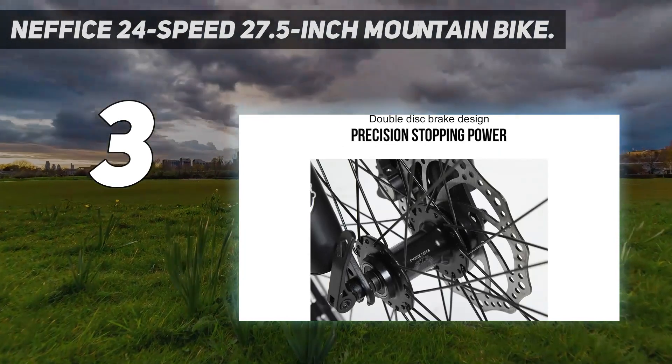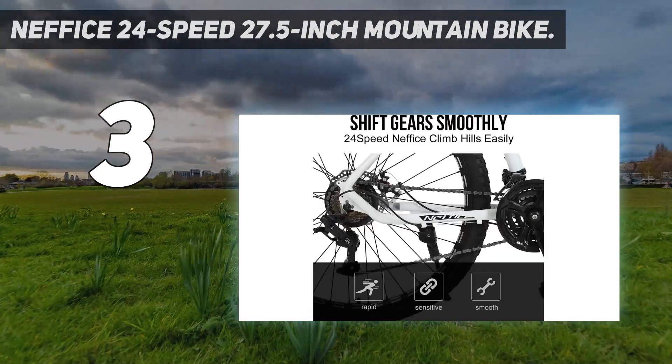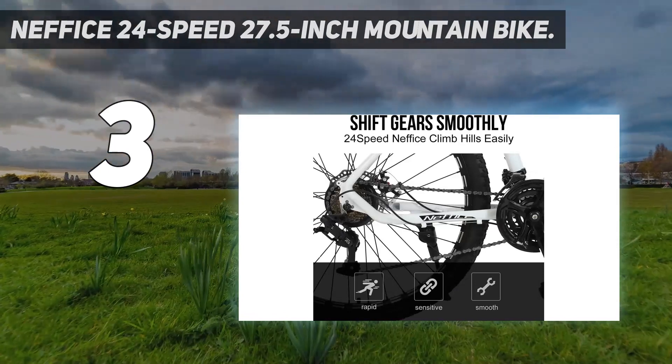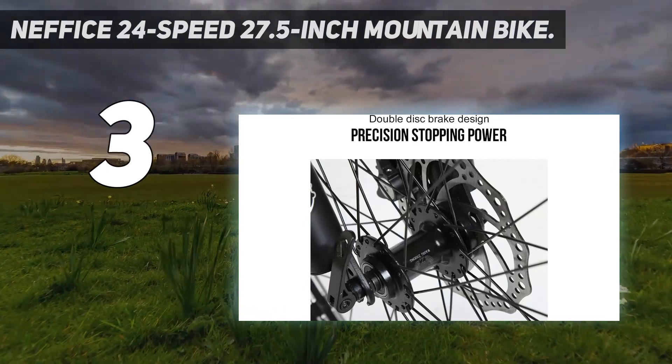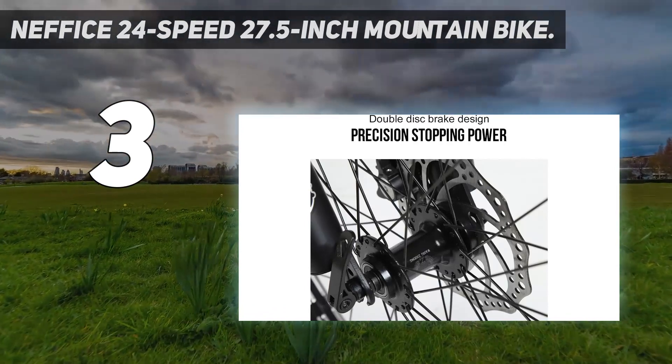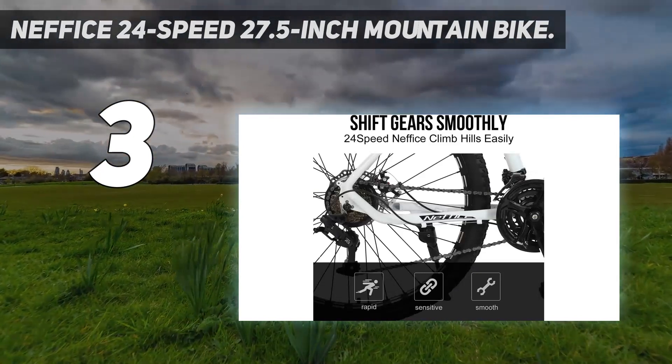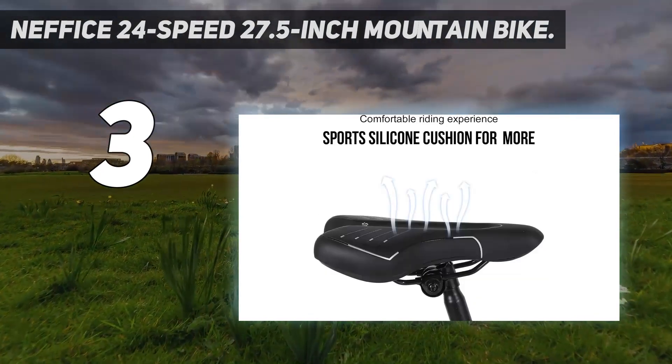The bike has trigger shifters, multiple options for hand placement on the rubberized handlebar, and reliable disc brakes. The 24 speeds are the most of any bike here, and you can get into a granny gear and keep grinding up the steep stuff. The 27.5-inch wheels keep you rolling over obstacles and covering more ground.